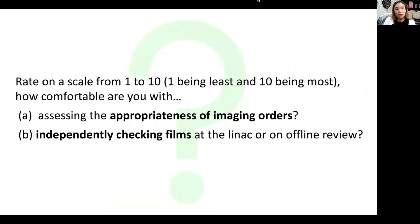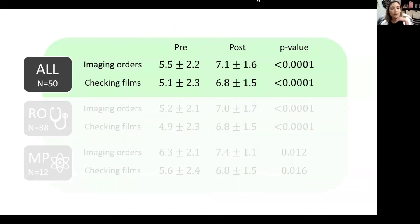One question we asked in pre and post surveys was: how comfortable are you with assessing the appropriateness of imaging orders and with independently checking films? Looking at the group as a whole, the average comfort level was 5.5 out of 10 on assessing imaging orders, and 5.1 out of 10 for checking films before the workshop. Both numbers went up to 7.1 and 6.8 respectively after training, and both differences are statistically significant.